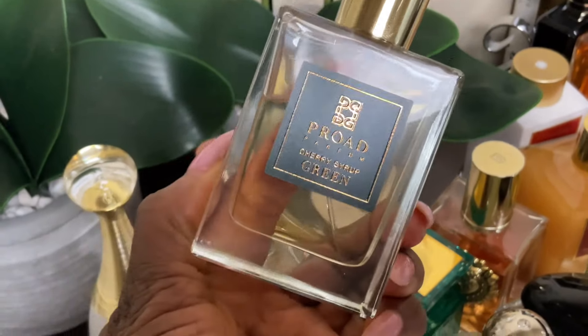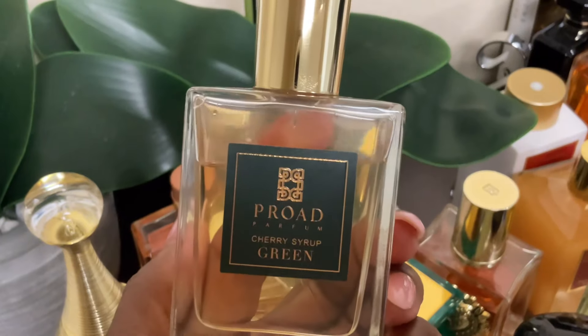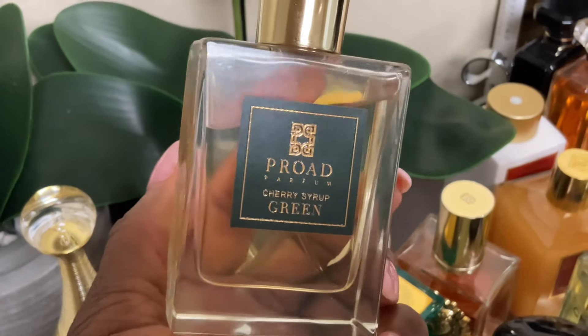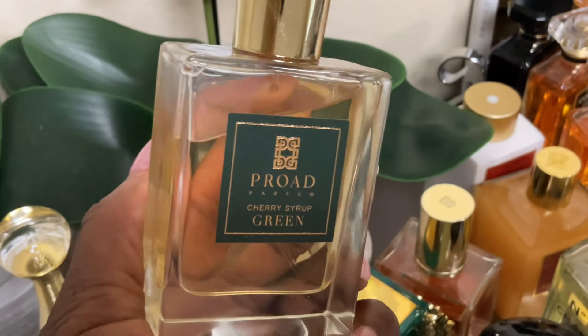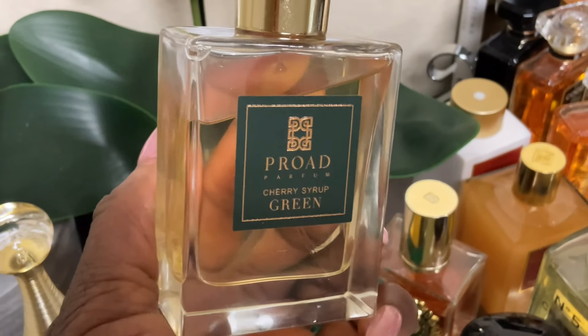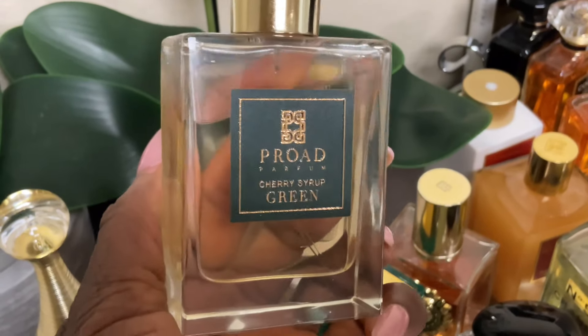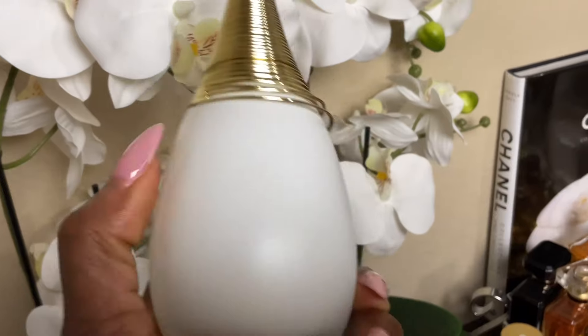Another fragrance that makes me feel really pretty is Pro Ad's Cherry Syrup Green. This fragrance has a slightly heavier vibe, but the apple in here — I love it; I dare say I love it. I layer this with Kama Sutra and I get tons of compliments. So the cherry, the Kama Sutra which is rose, and of course the apple — this is Cherry Syrup Green by Pro Ad, in my tray again this month.